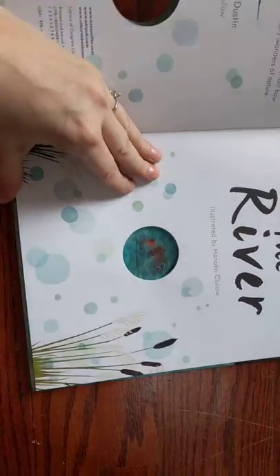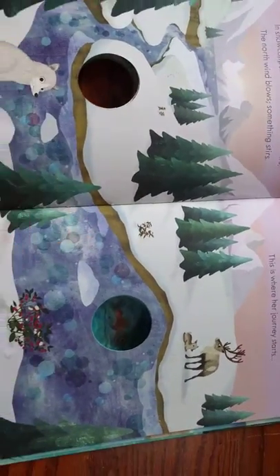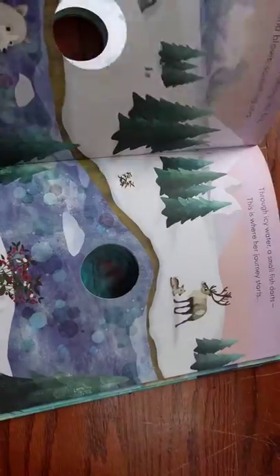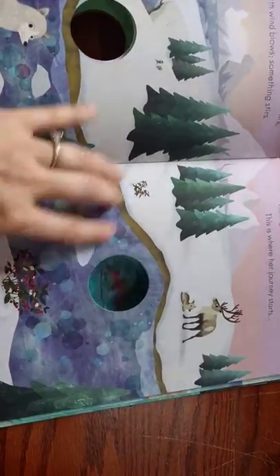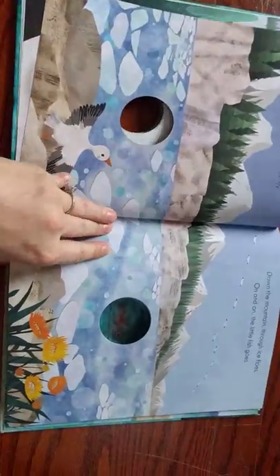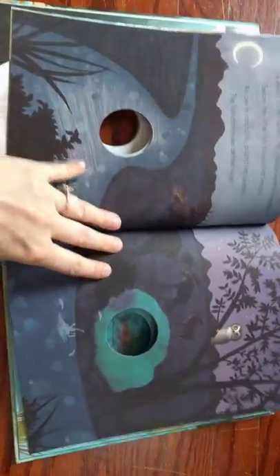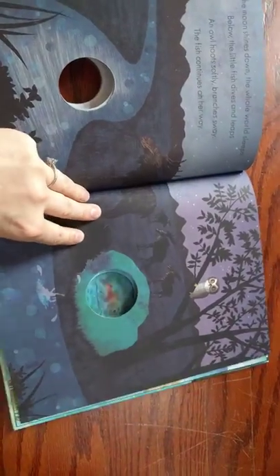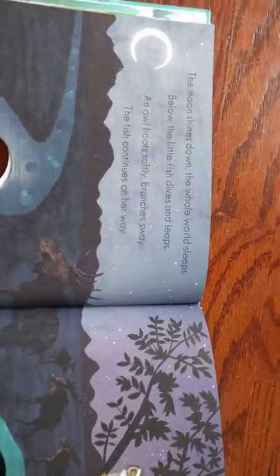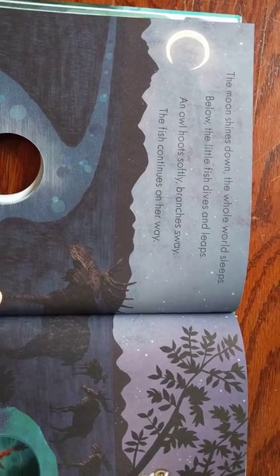And the other thing that is gorgeous about it is the illustrations. They are absolutely beautiful. This is the story about a little fish who travels the river, and the river is shown on every page as he is migrating back to the sea. It talks about his journey through the river and the different places it goes — through the mountains, through the forest, nighttime. And it is a rhyming book. I love rhyming books for early literacy for kids; it really helps them learn how words work.